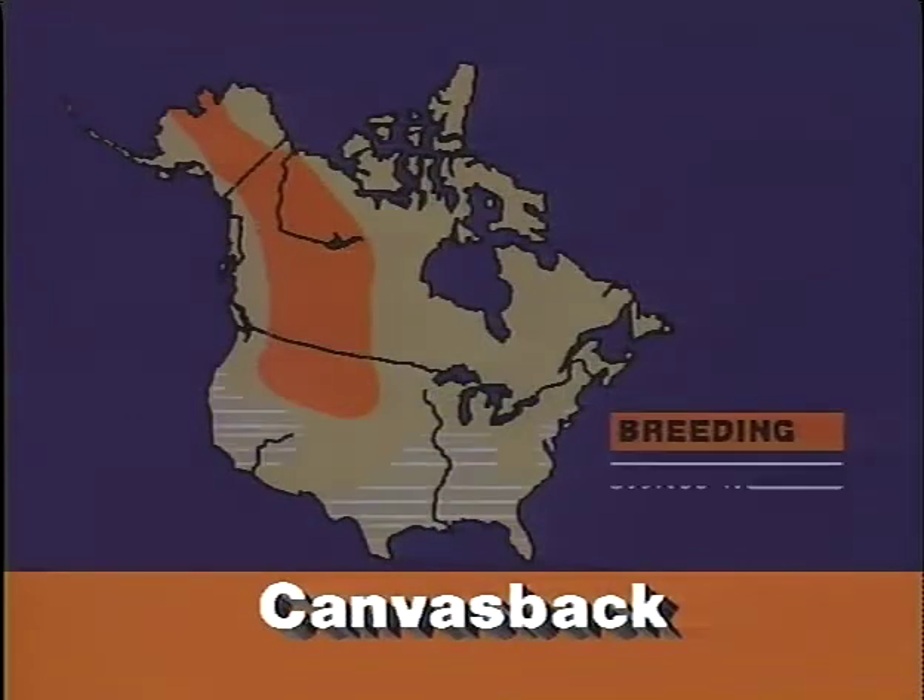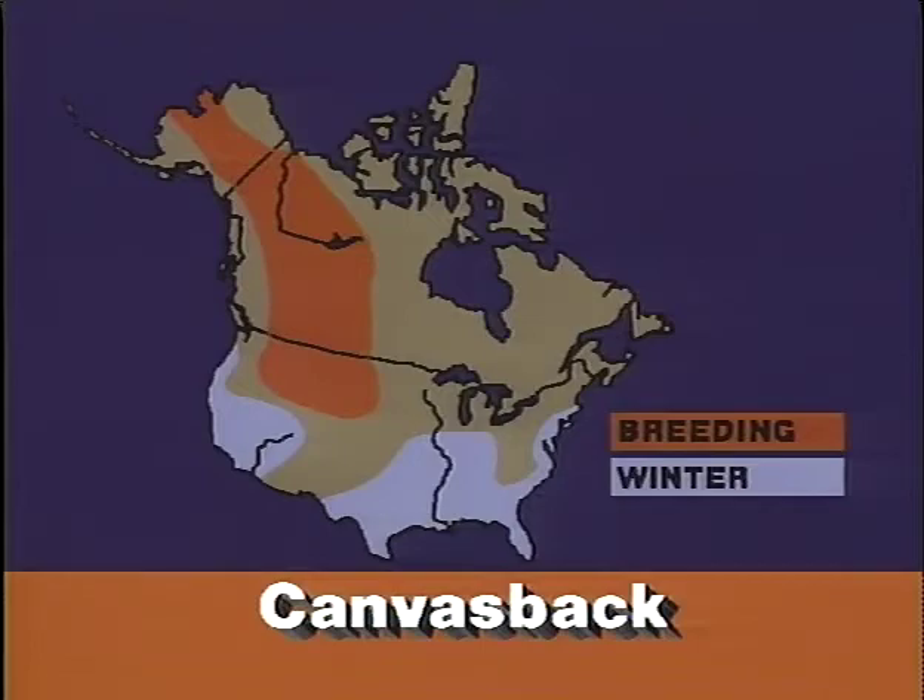Canvasbacks winter along the Pacific and in the Midwest and East, concentrating in the Chesapeake Bay.